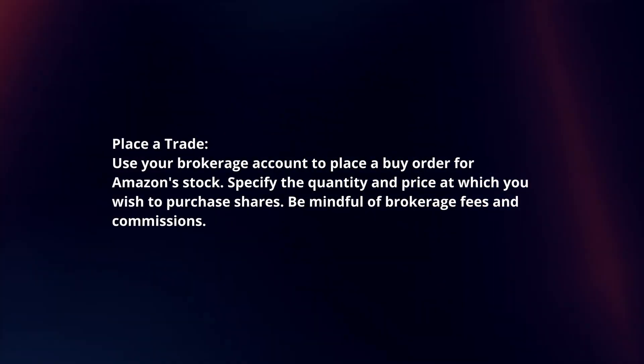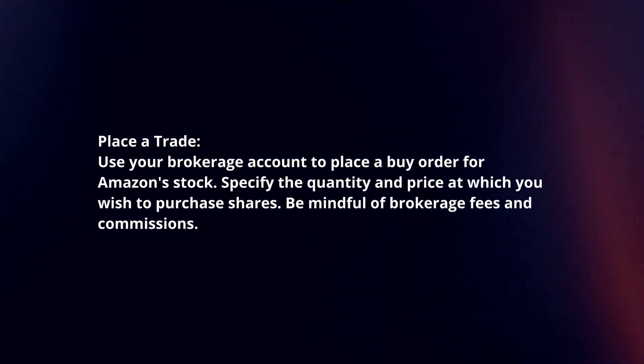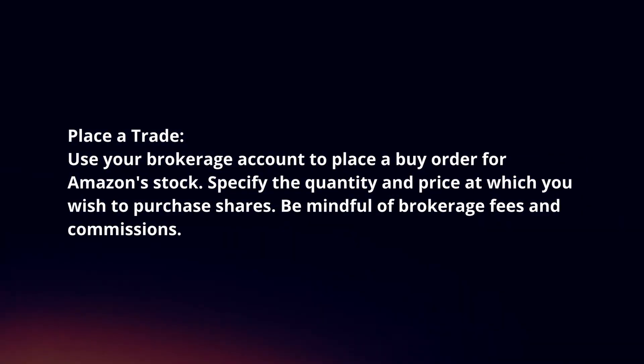Place a trade. Use your brokerage account to place a buy order for Amazon stock. Specify the quantity and price at which you wish to purchase shares. Be mindful of brokerage fees and commissions.